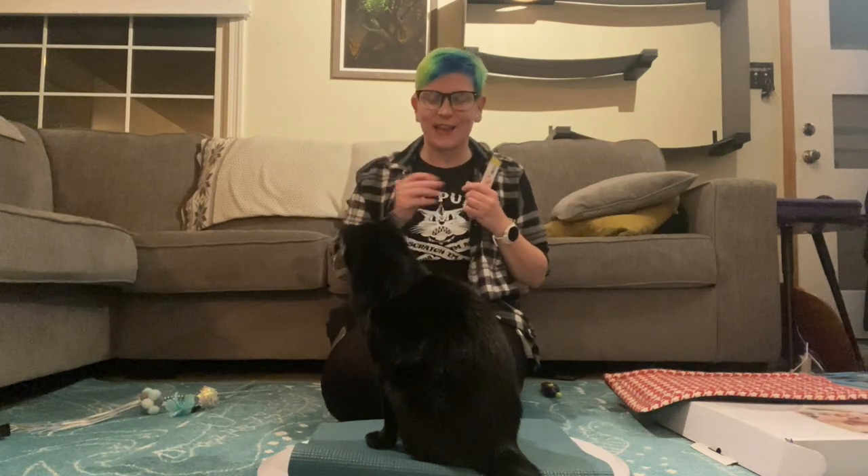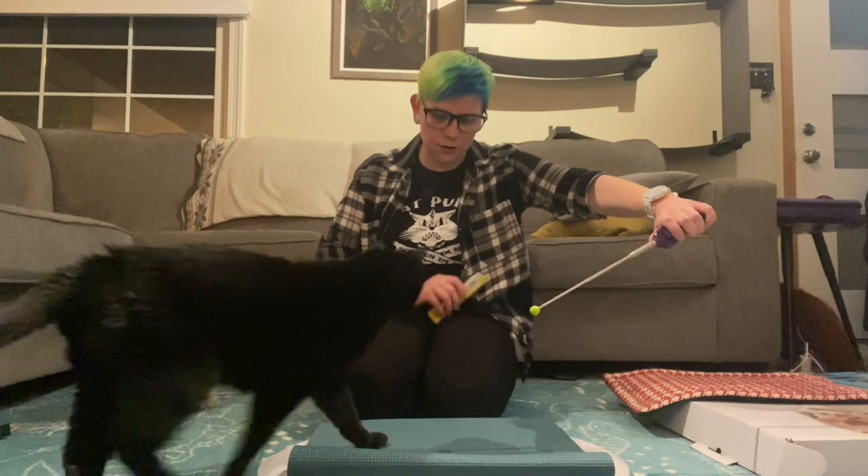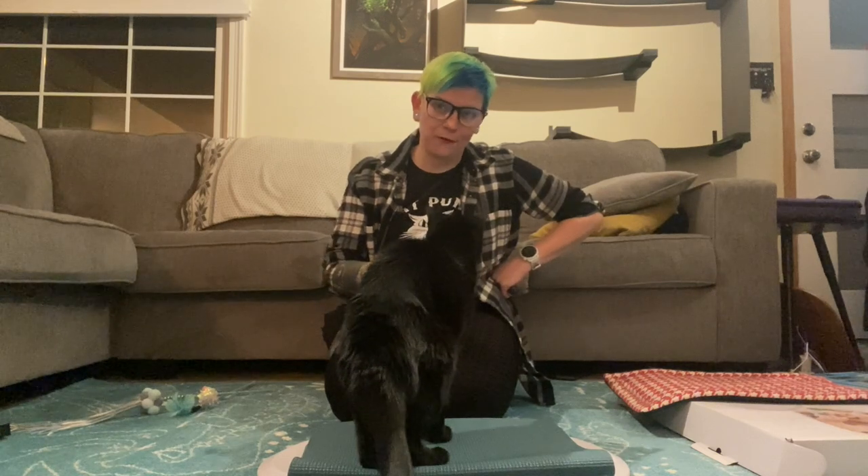Chip knows a targeting behavior as well as a stationing behavior — yay cooperative care, which I highly recommend looking into! So you can ask your cat to go onto the scale using a touch behavior. Touch — to be fair, that was very good, because the churro is right out in front of your face.